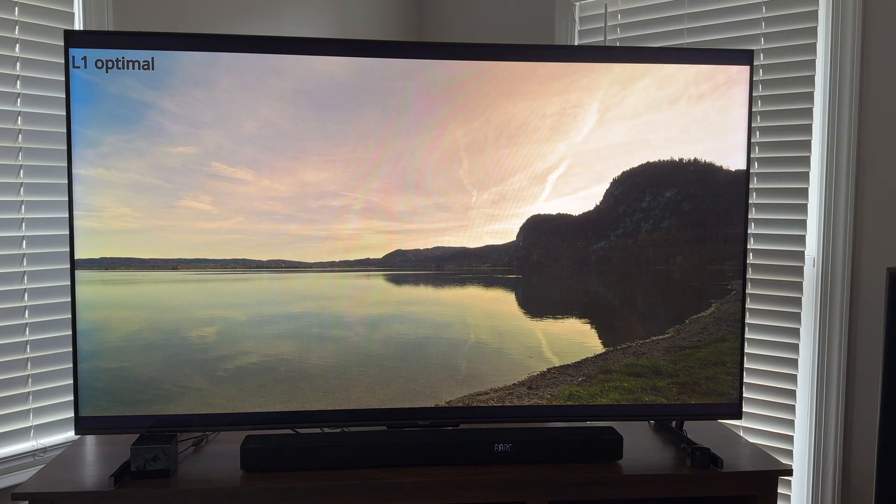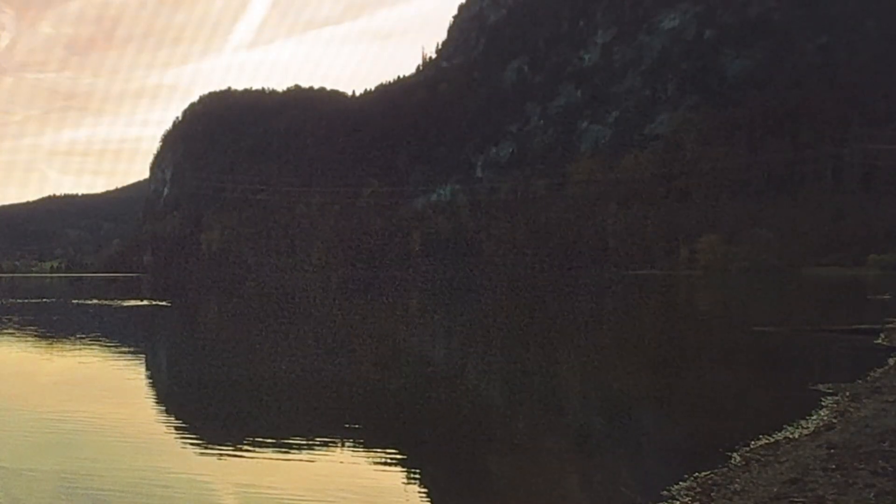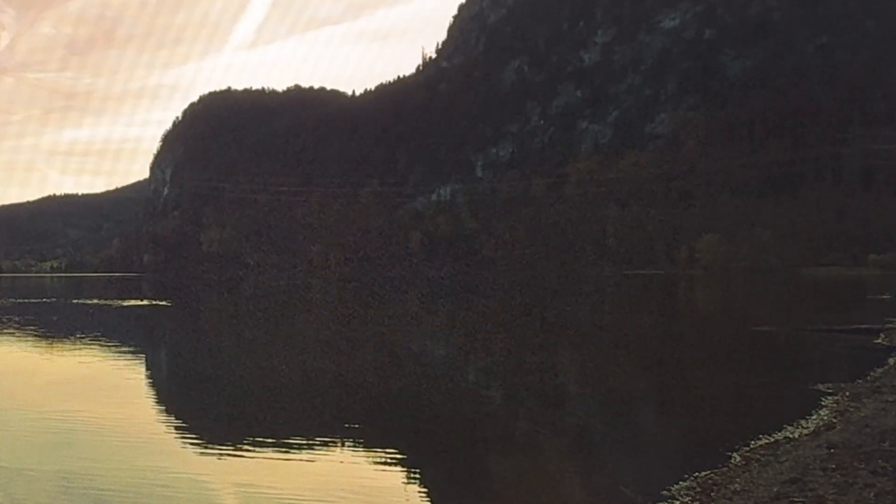Finally playing the HDR FGS sample. I see some grain in this as well, again in the dark areas on the bottom right of the video. Testing again, even more zoomed in — so grain is visible in the dark areas.